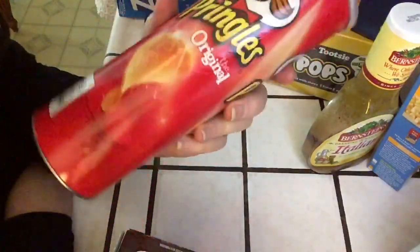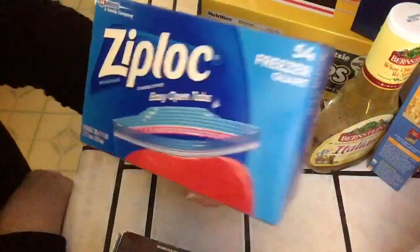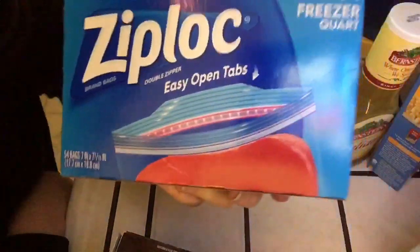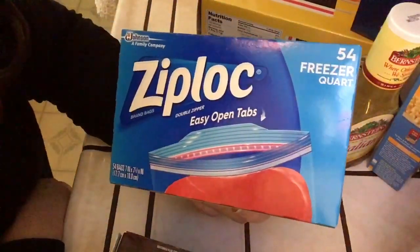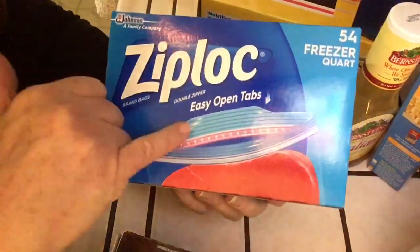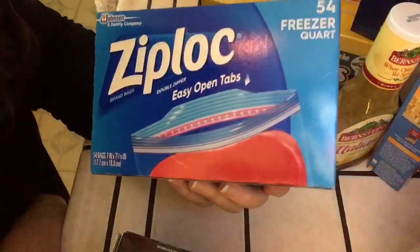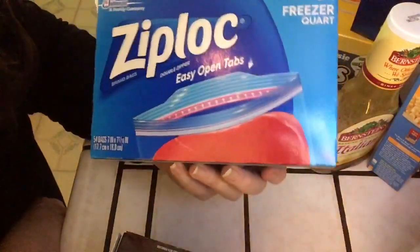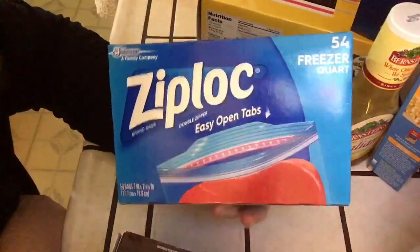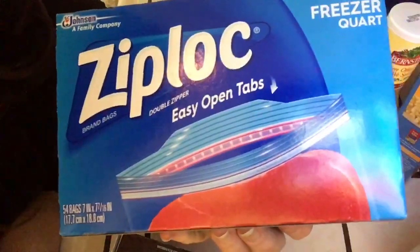Pringles, original flavor. And this - if you remember a while back I got this on accident, I was in a hurry and got the wrong thing. Turns out I really love these Ziploc bags with a little flap that makes it easier to open the bag. You do pay a little more but these things are really nice, so I bought it again.